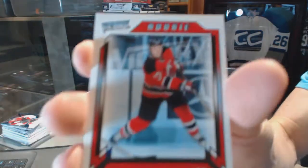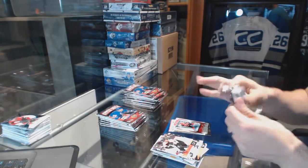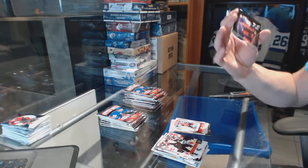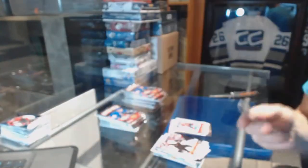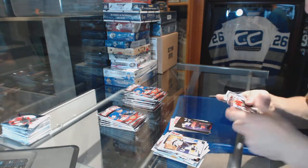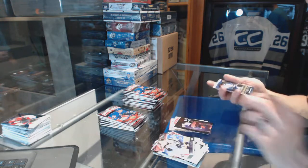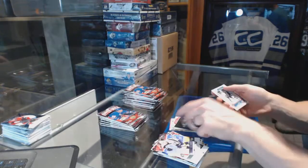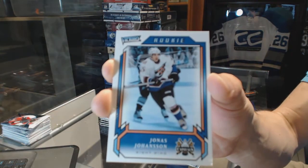Victory Rookie for the New Jersey Devils, Alex Brooks. Hometown Heroes for the LA Kings, Rob Blake. All-Time Greatest Winners for the Toronto Maple Leafs, Daryl Sittler. And a Victory Rookie for the Washington Capitals, Jonas Johansson.